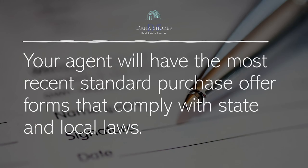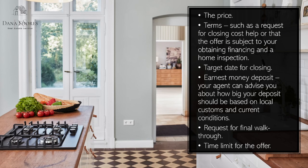Your agent will have the most recent standard purchase offer forms that comply with state and local laws. The price. Terms such as a request for closing cost help, or that the offer is subject to your obtaining financing and a home inspection. Target date for closing. Earnest money deposit — your agent can advise you about how big your deposit should be based on local customs and current conditions. Request for final walkthrough. Time limit for the offer.